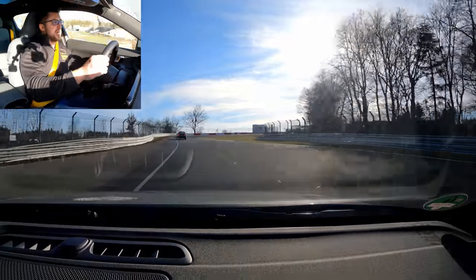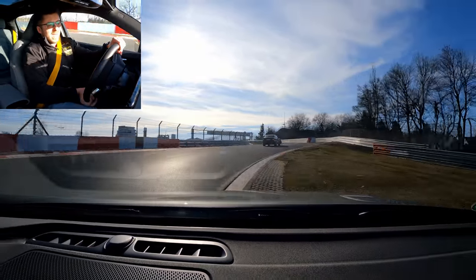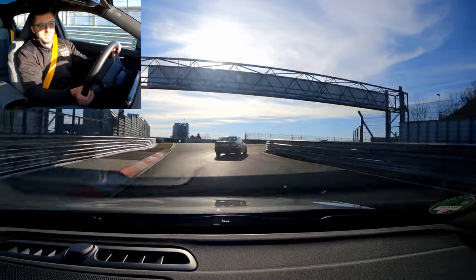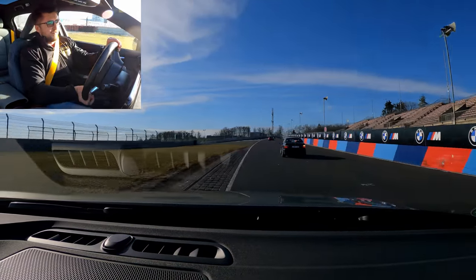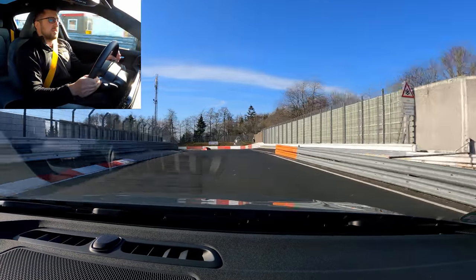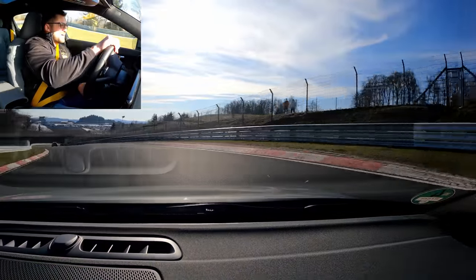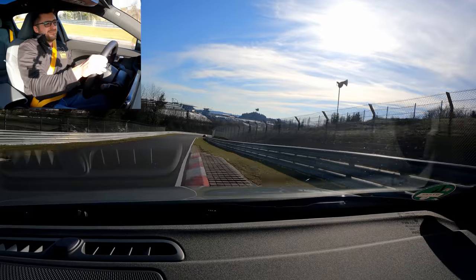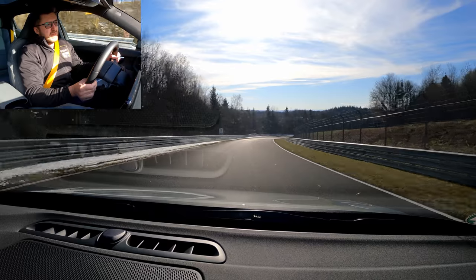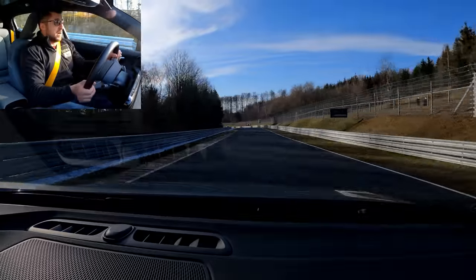The first curbstone you could take is here in the Hohenrein chicane — the right one. It's kind of okay, it allows you a slightly better entrance into the corner but it's not much. Here we also have a rumble strip that you can use to exit the corner, passing BMW. Now the next one at T13 you could take, but you don't see the majority of people taking them — better to avoid it. Not really necessary.